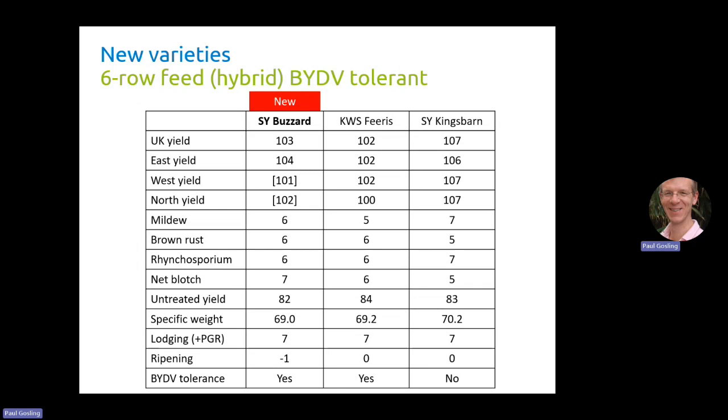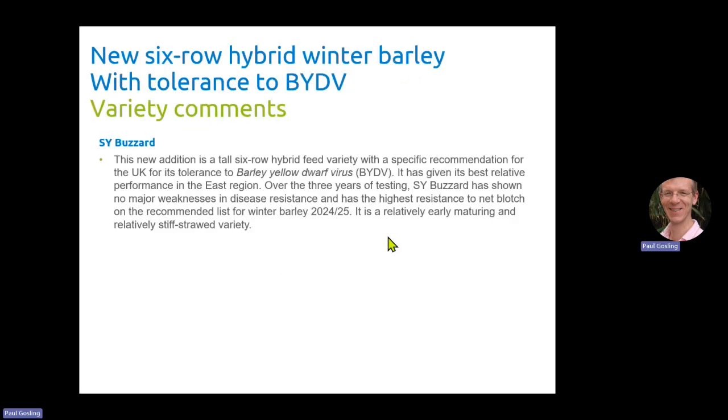So not quite as high yield but no doubt that BYDV tolerance will be of interest to some growers. Again the variety comment for SY Buzzard — I'm not going to read through it; you can pause the video and read it now or you can read it on our website.